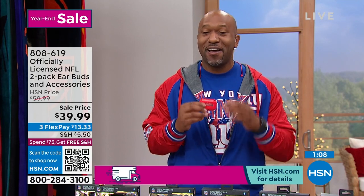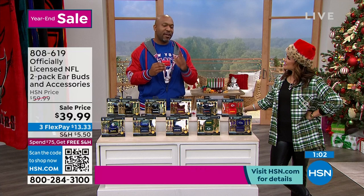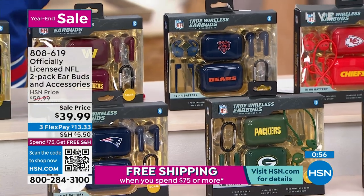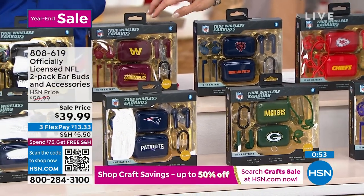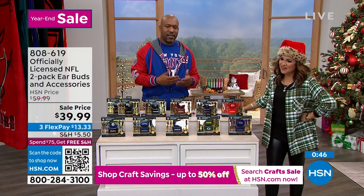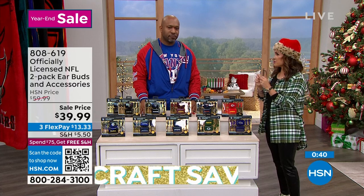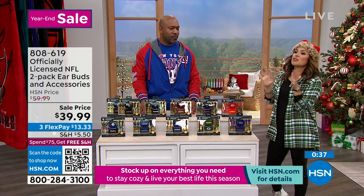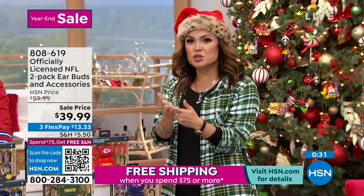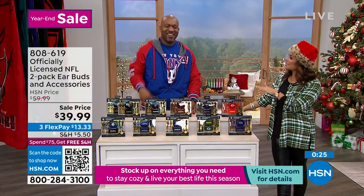If you know someone who is an ultimate fan of a football team, get these earbuds. And if you're a collector — grab the Washington Commanders because this is their first season. You can commemorate that season. This is the first season for the Washington Commanders and you can grab those earbuds. The people who are diehard fans want all the things with their team on it — they've probably got the cups, hats, shirts, shoes, socks, and underwear. They probably don't have this. This is a really cool idea.